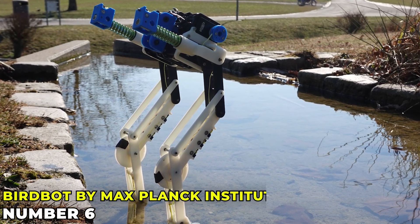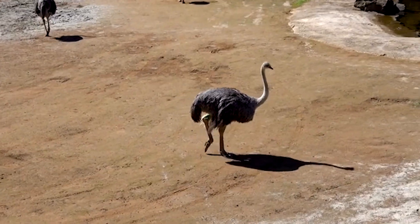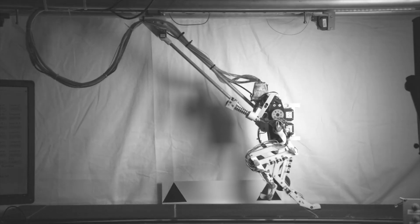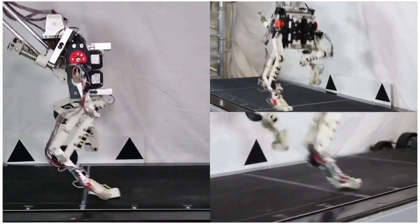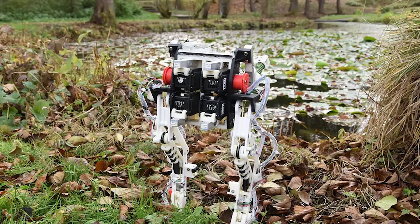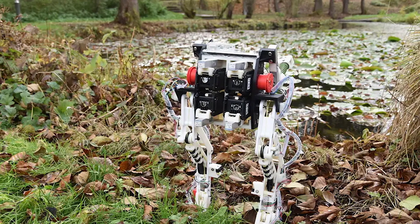Birdbot by Max Planck Institute isn't just about flying. Inspired by ostrich leg mechanics, it's designed for efficient walking and running. How do you make a robot walk like a bird? You study the best walkers in the bird world — ostriches. This robot is all about movement efficiency, showing us new ways to think about robotics and mobility.